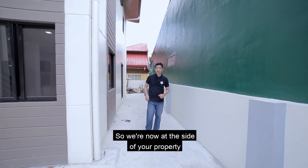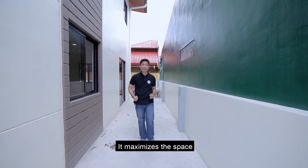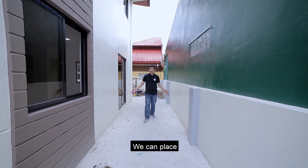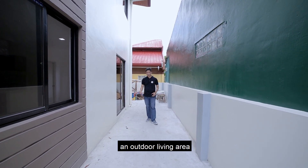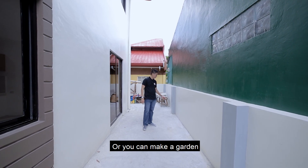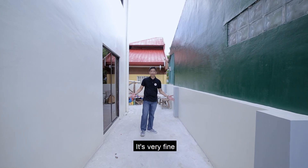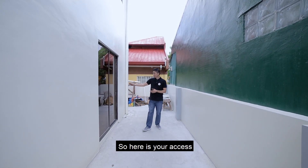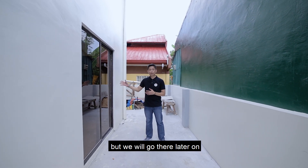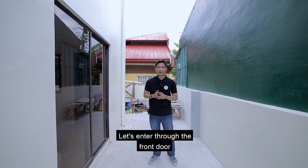We're now at the side of the property. There is a two-meter setback that maximizes the space. Here you can put a lanai or patio, an outdoor living area with chairs and table — great for al fresco dining — or you can turn it into a garden with plant boxes or potted plants. This side also serves as your access going to the dining area, and later we'll visit the backside. For now, let's enter through the front door.